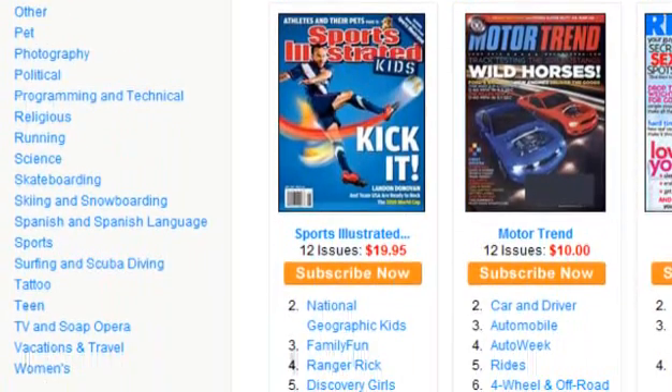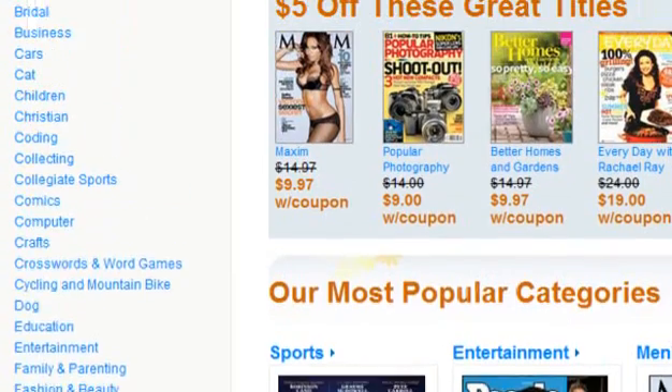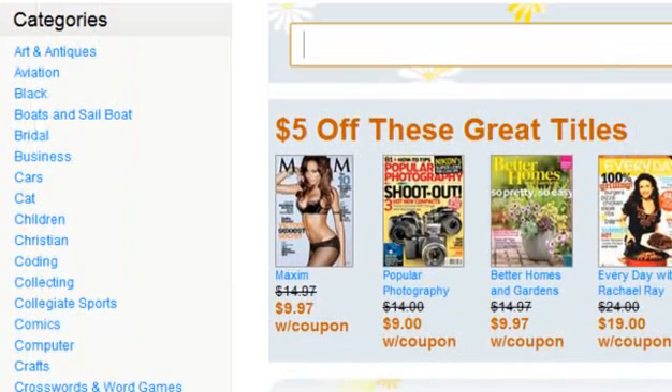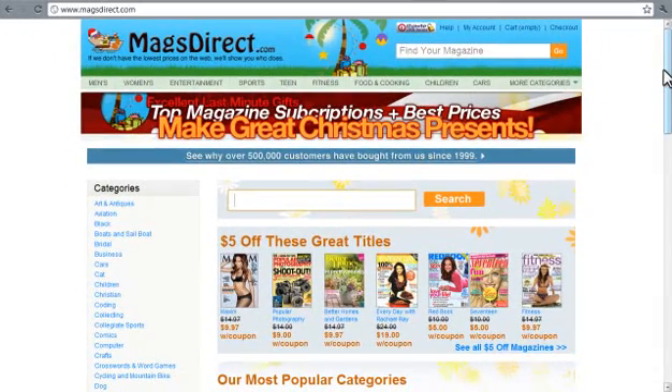Now we know that a niche has a customer base and one that is likely to spend money. To find out that your niche has a good internet presence, you should find out who is blogging about the niche, how often they blog about it, and what parts in particular. To find out who is blogging about any particular niche, you can use these sites.